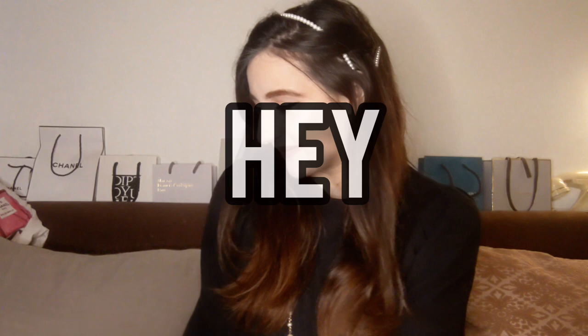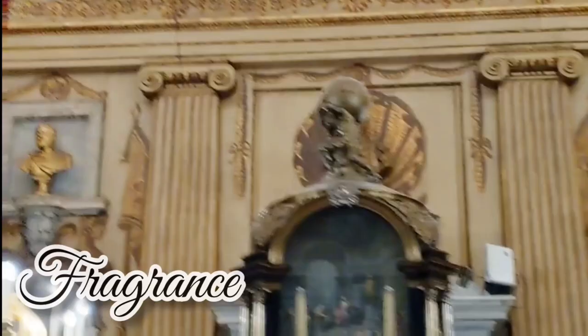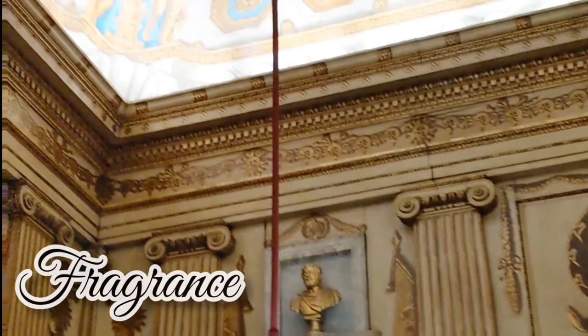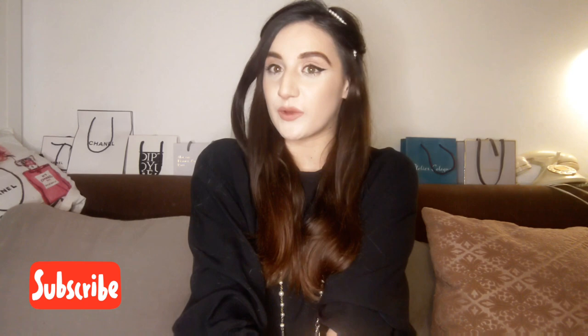Bonjour, bonjour fragrance lover, welcome back to my channel. Before you watch the video, please subscribe and leave a little comment to tell me what you think. Follow me on Instagram to see a bit more of me.